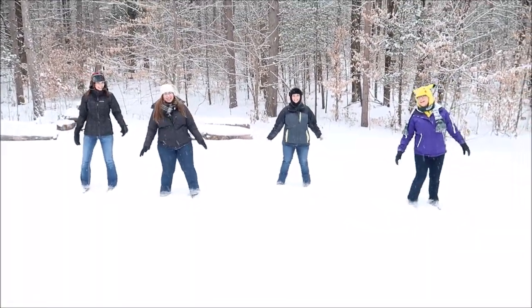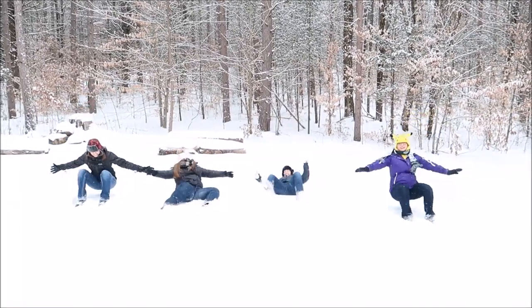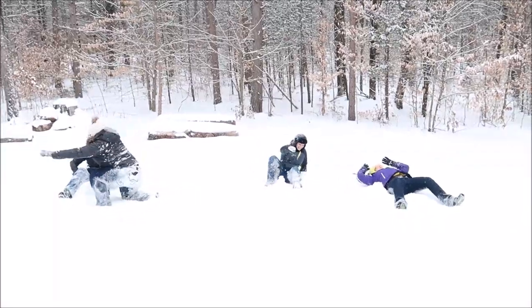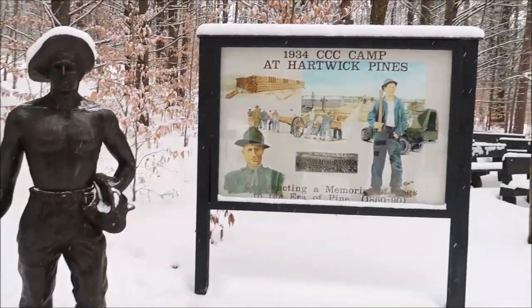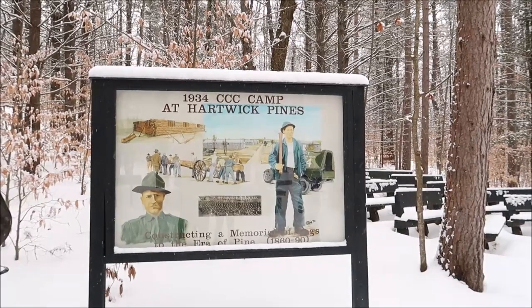Okay, is everybody ready? One, two, three — there they go! Now you're going to be all wet. There's Sarah and Heather and Laura and Alexis all kind of molded together there. We are holding hands.